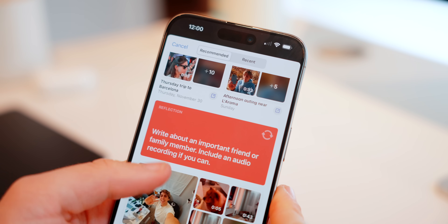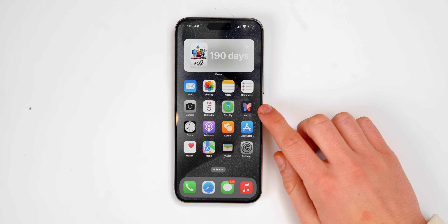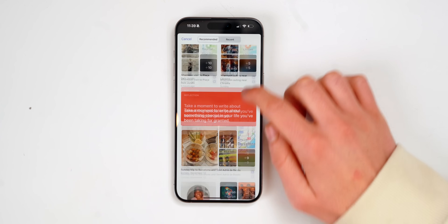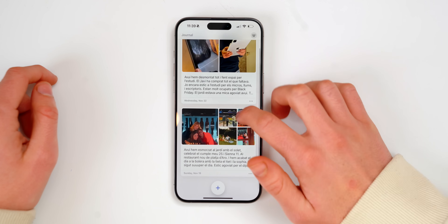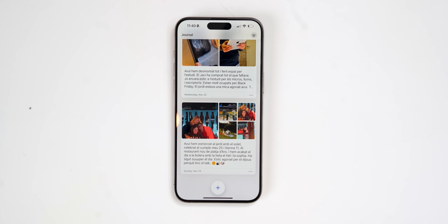The second new feature is not just a feature — it's a totally new app made by Apple called the Journal app. You can add a new entry and you can add photos, locations, a quote, a reflection, a contact, a video, whatever you want. I actually wrote this one the other day when I was celebrating my birthday with my family.